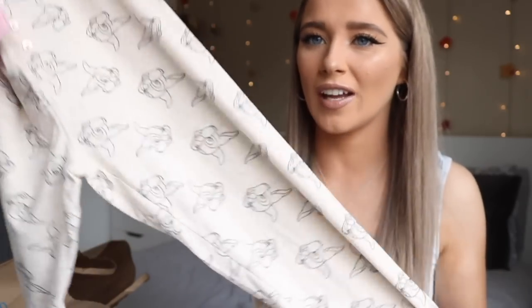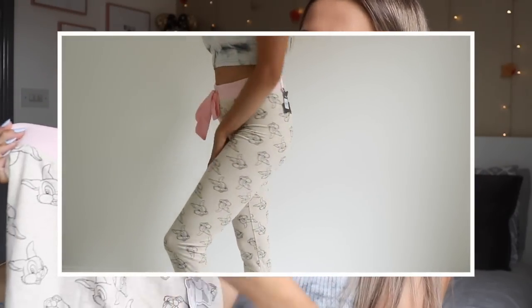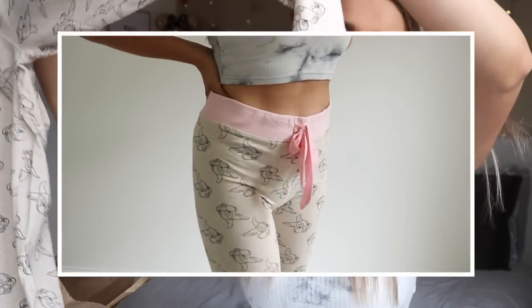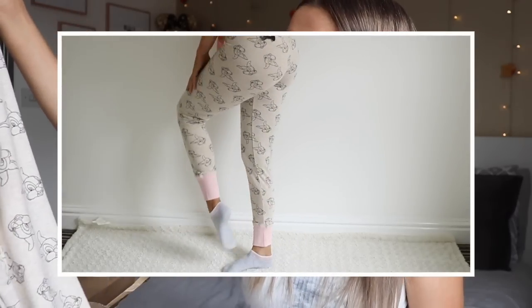Next I got these lovely cute pajama bottoms with little Thumper prints on them. They're a beige color with a baby pink trim, a pink little bow, and little buttons down the center. They're cuffed as well — I have to have cuffed pajamas. They look so comfy and they're even cuter with the Thumper from Bambi. I got these in a size small, which is a 10 to 12, and they were eight pounds.